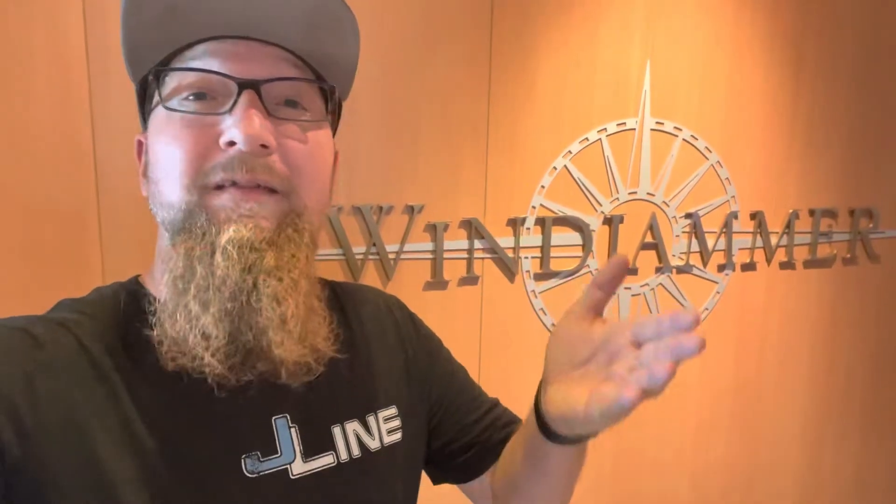That was pretty much a tour of the Windjammer buffet. And remember, if you haven't already, like, share, and subscribe to the Holy Roller so that you can get free cruises just by playing craps on a cruise. Until next time, we hope to see you cruising and rolling on a craps table soon. See ya!